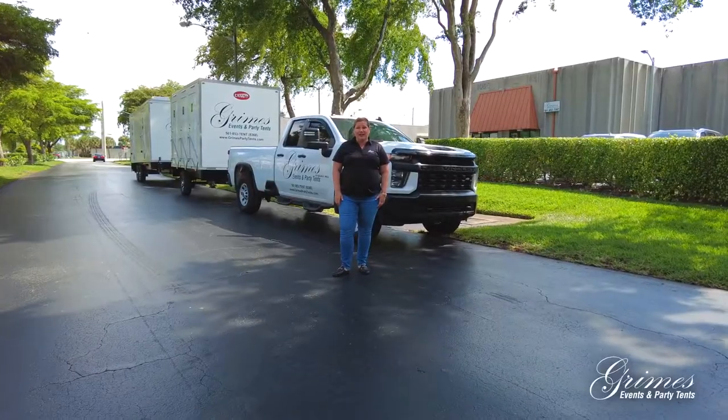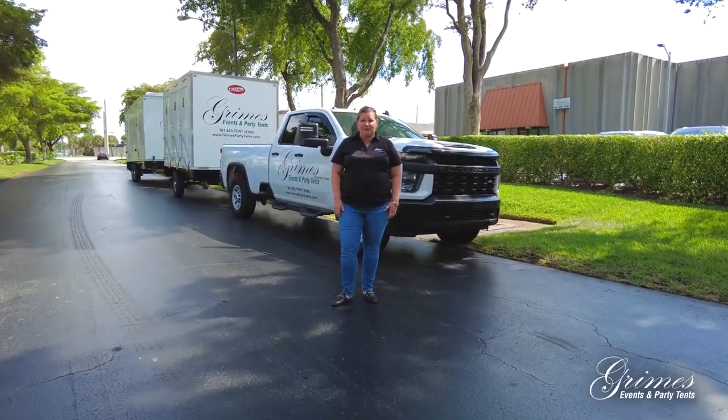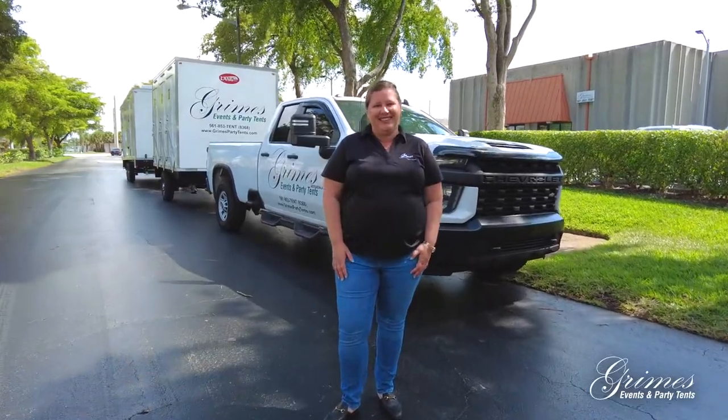If you have any questions about our luxury mobile restrooms, reach out to me. I'm Nicole Grimes. Have a great day.